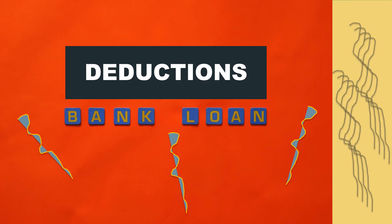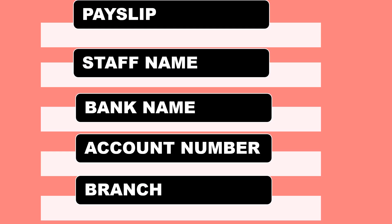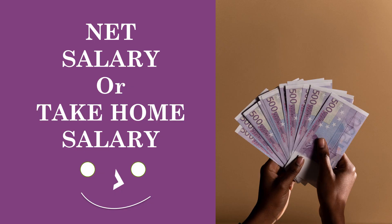Examples of other deductions could be a loan owed to the company or a debt for an item purchased from the company. These vary depending on the individual. Some of the basic details in the payslip include the staff member's name, payroll number, and bank details.